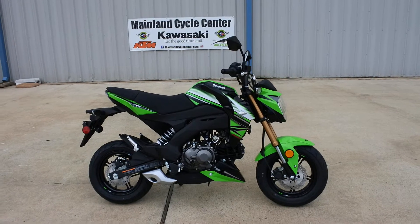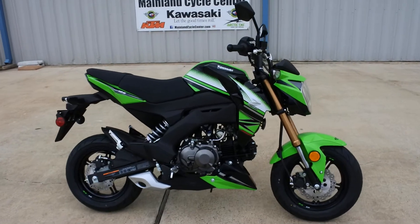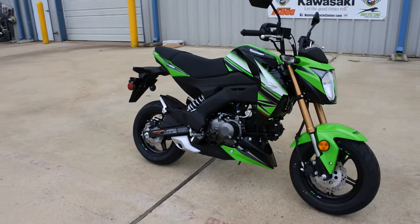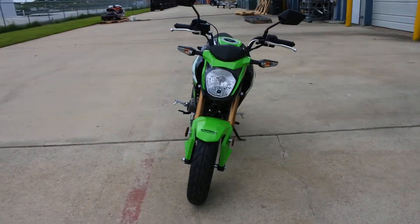Hi, Albert here with Mainland Cycle Center. Today I want to show you the 2018 Kawasaki Z125 Pro, and this is the KRT Edition — KRT stands for Kawasaki Race Team.